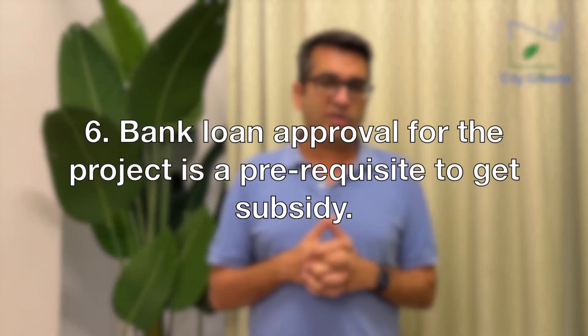There are some preconditions required if you want this subsidy. Point number six: if you are going to take subsidy, you have to take a bank loan. A bank has to appraise the project — they have to see whether it makes sense, understand the risk, and issue a loan. Only after you receive this bank loan will the government approve your subsidy application; otherwise they will not approve it.